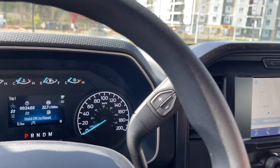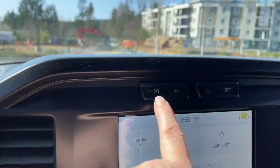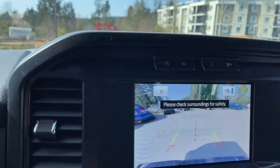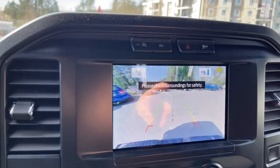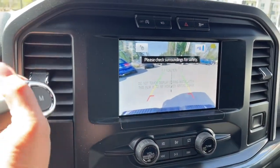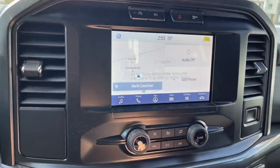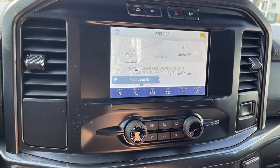You have an automatic select shifter. In the center there's a little cubby on top, and you have your auto stop-start for less idle time. Your camera button, hazard lights, and traction control are here, and when you put the vehicle in reverse this is where you're going to see the backup camera view.